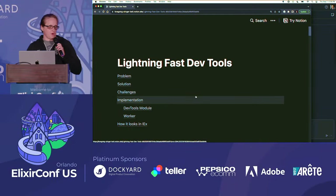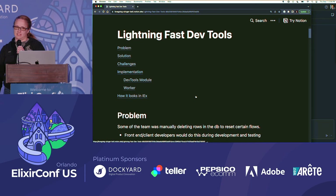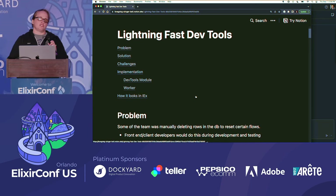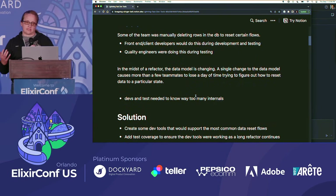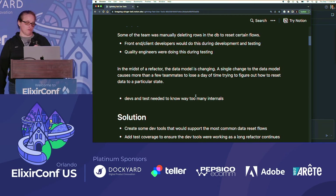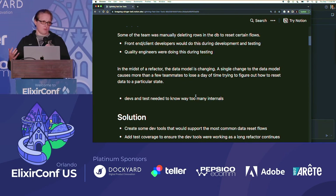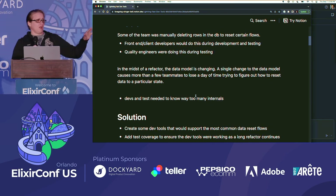I'm going to run through this fast because I know we're already over time. This is about lightning fast dev tools — and this isn't about the dev tools actually being fast. It's about getting through the process and getting it out into production. The problem we had at dScout was that some of the team were manually deleting and updating the database to reset certain values in order to test and develop against certain flows. We're in the midst of a large refactor, the data model is changing, and when we released a change to the data model, our front-end client devs and QA didn't know about it — a bunch of people lost a day of time. That's very expensive.